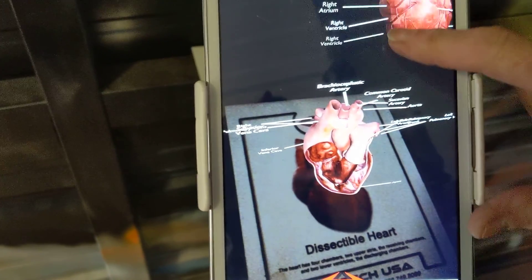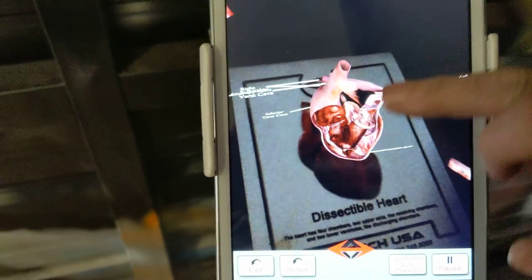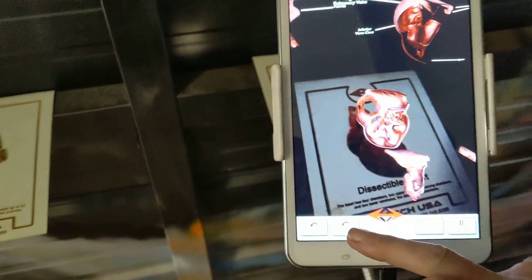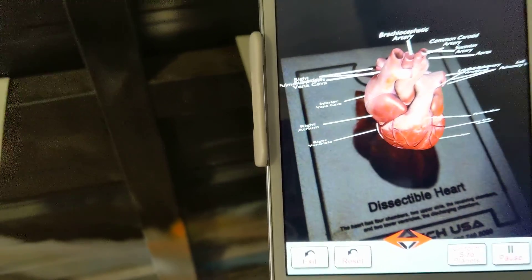Where we can actually take the pieces away. I'm making that awfully wobbly. We can learn about the different pieces. So this is called augmented reality — this is one of the many uses of augmented reality.